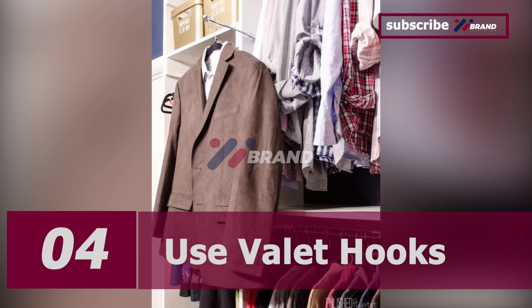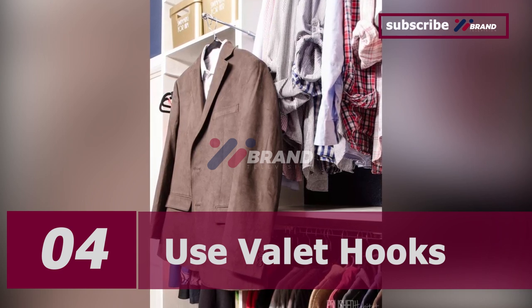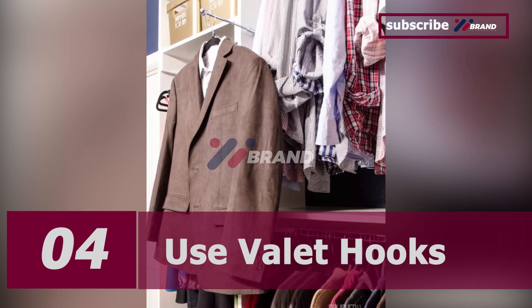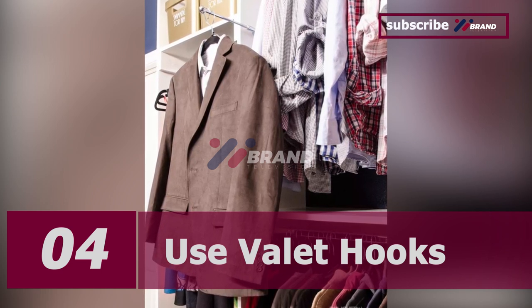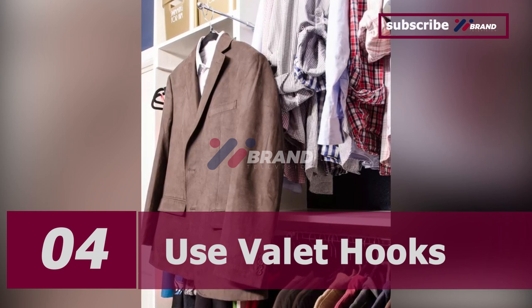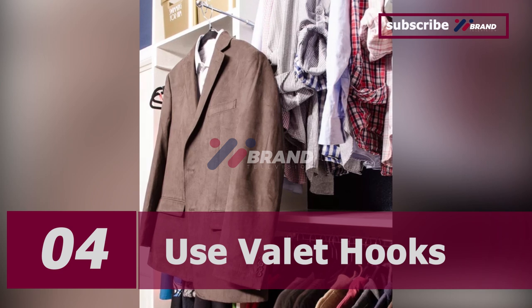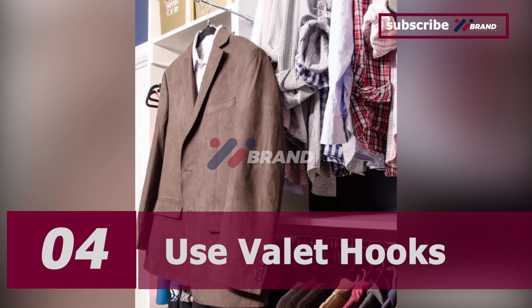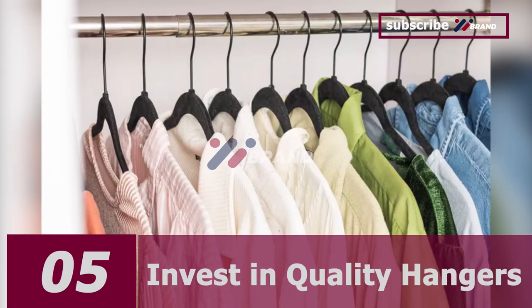Number four: use valet hooks. Valet hooks can be a game changer in terms of time management. If you have to be up and ready early in the morning, hang your outfit the night before on a valet hook in your closet. You can also use valet hooks to hang your workout clothing to inspire you to hit the gym every day.